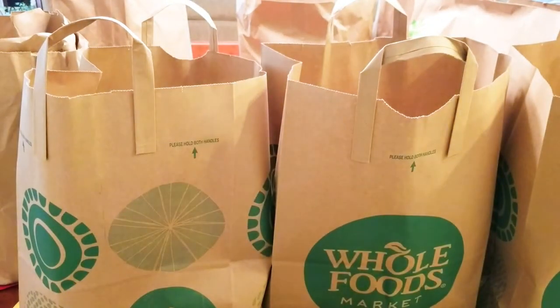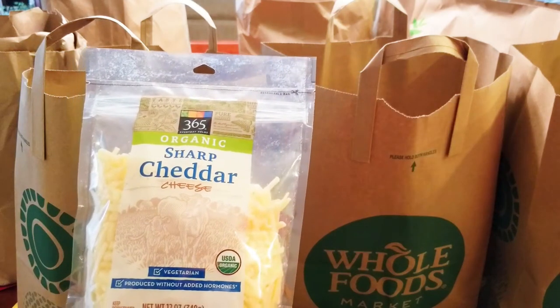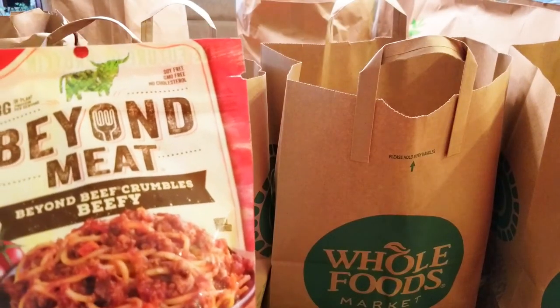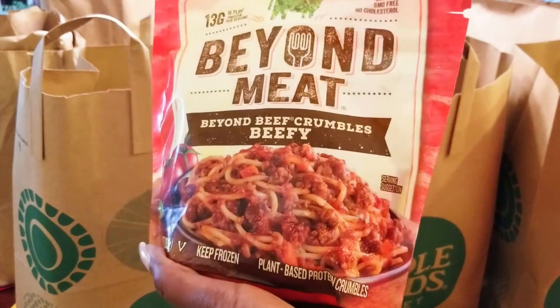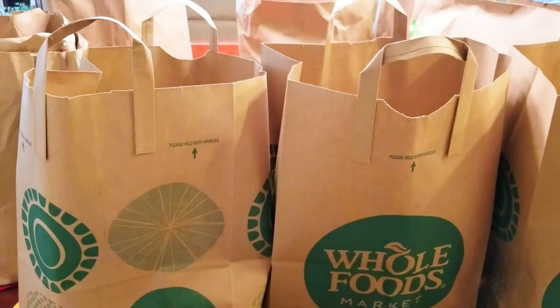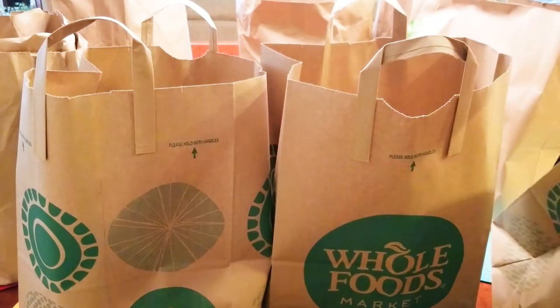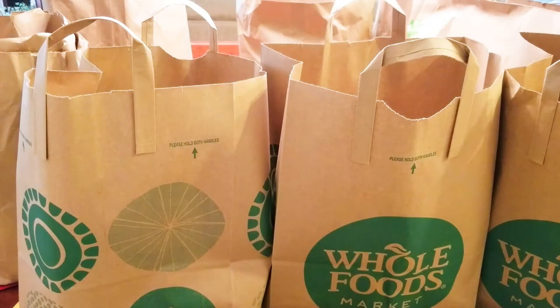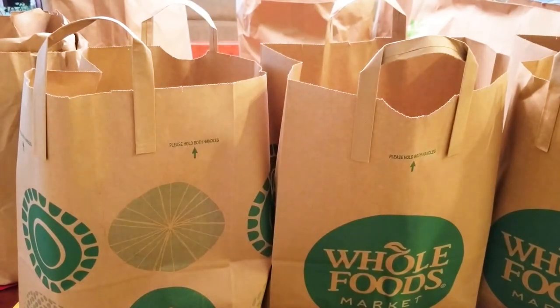I got eggs. Cheddar cheese. I got some Beyond Meat beef crumbles — I wanted to get the actual burger patties, but they didn't have any today. They go so quickly; they come in and go right out. I'm going to use these and probably cook them tonight to make some chili. I got some milk — I use the Horizon Organic Milk 2%. And I got some broccoli, which I love; it's one of my favorite vegetables.